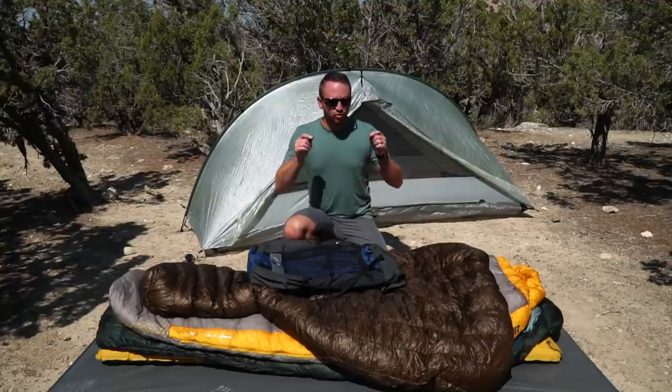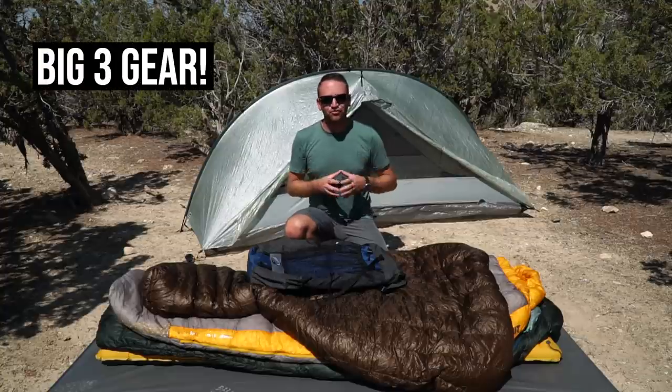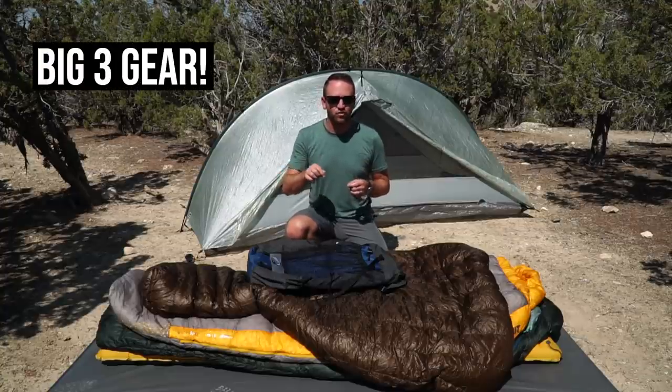Hey everyone, Devin here with Backcountry Exposure. We're talking about my absolute favorite go-to big three gear items here in 2021.